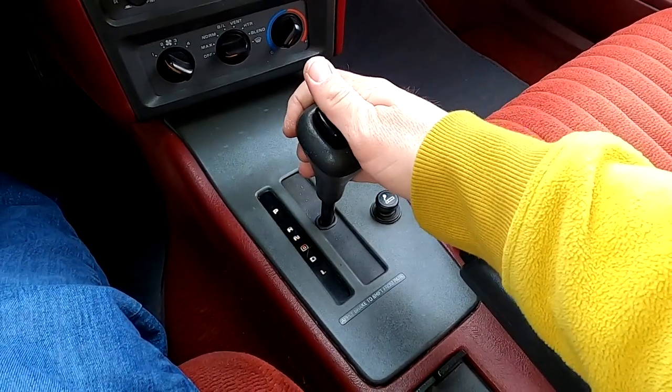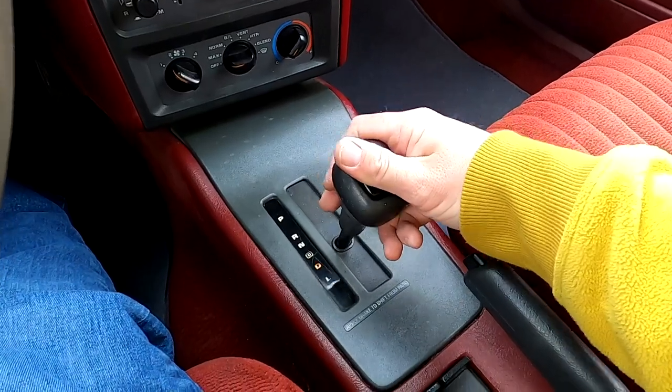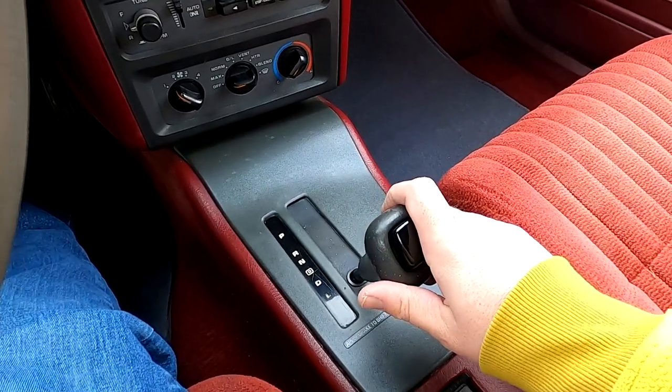The transmission in our car is an electronically controlled 4-speed turbo-hydromatic 4T60E automatic transmission.